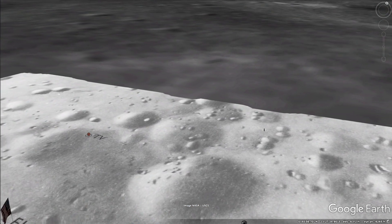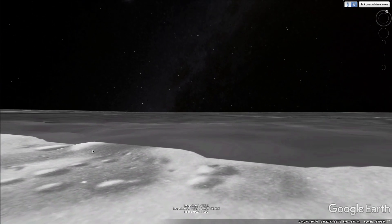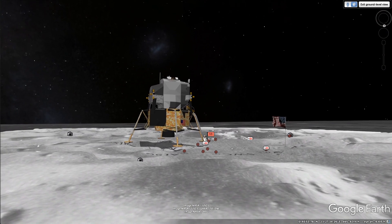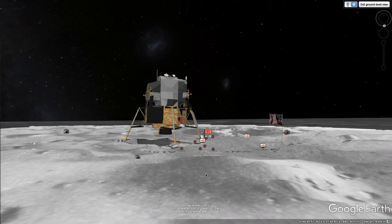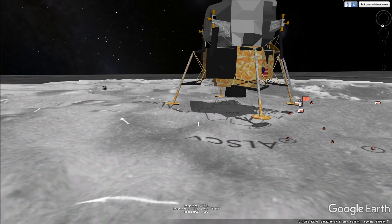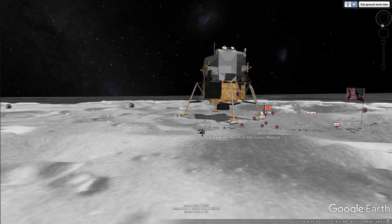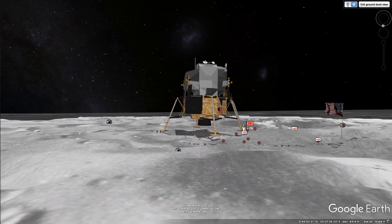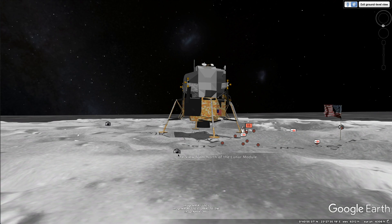Let's go down on the ground. We're on the ground here. Interesting. It's one small step for me and a small leap for the podcast.